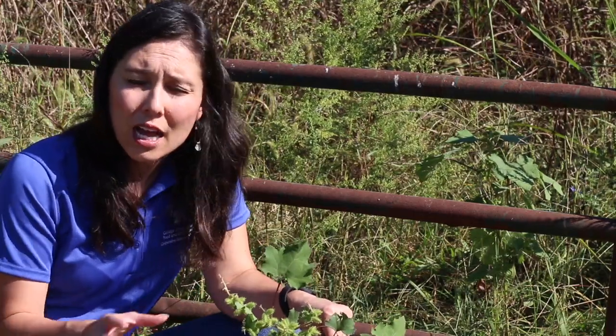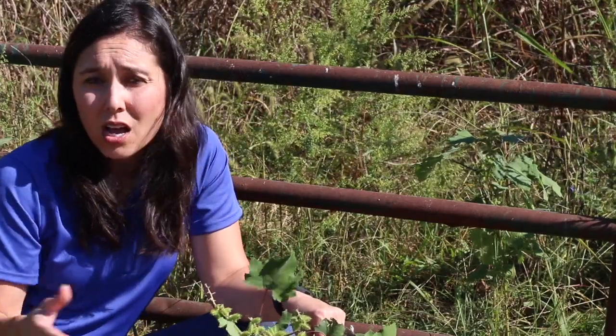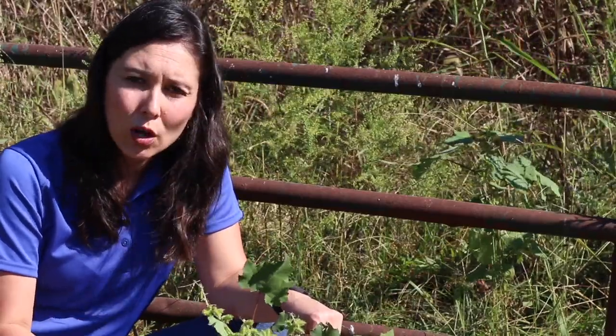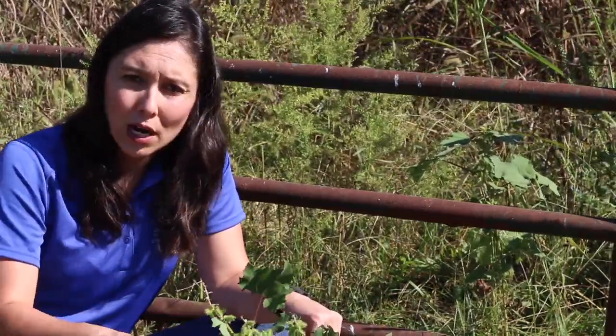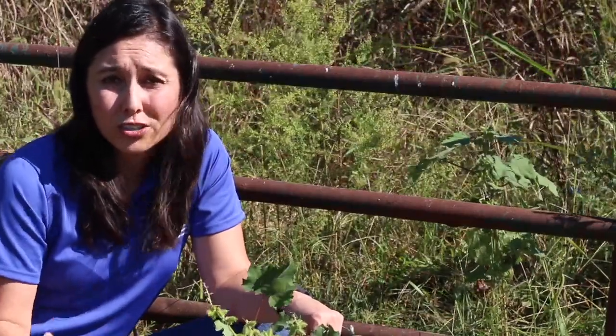A 2,4-D product can be sprayed to control common cocklebur as well as other common broadleaf weeds that you might have in your pasture. It's important to control those because all these burrs are going to produce seed and they can produce problems for you for years to come.